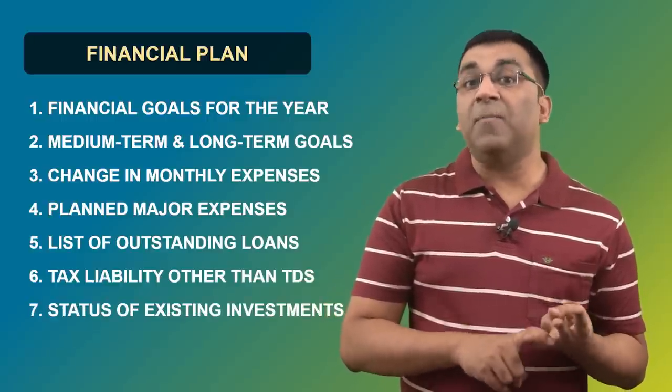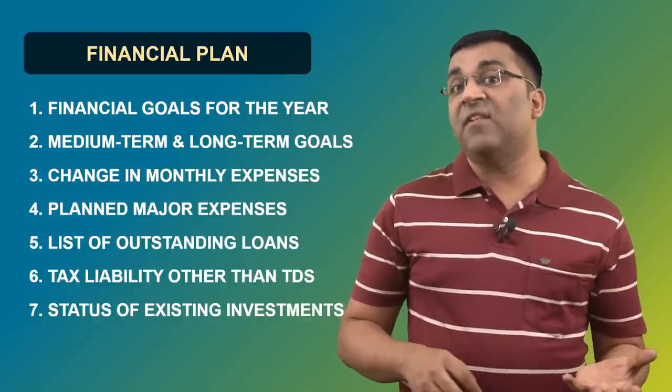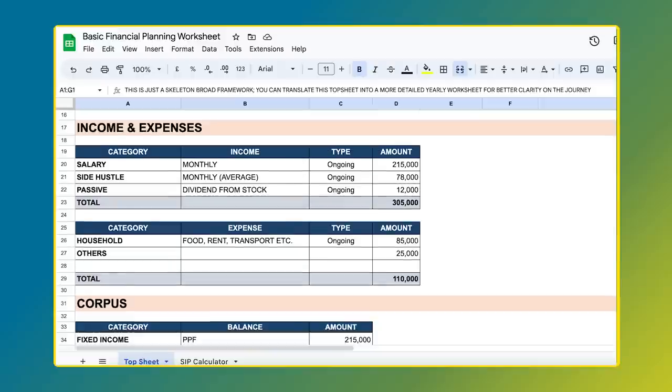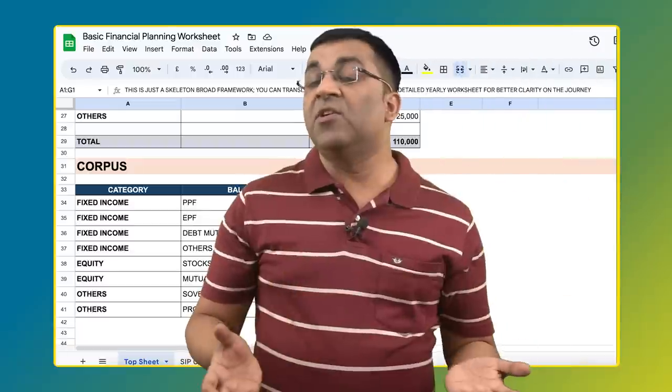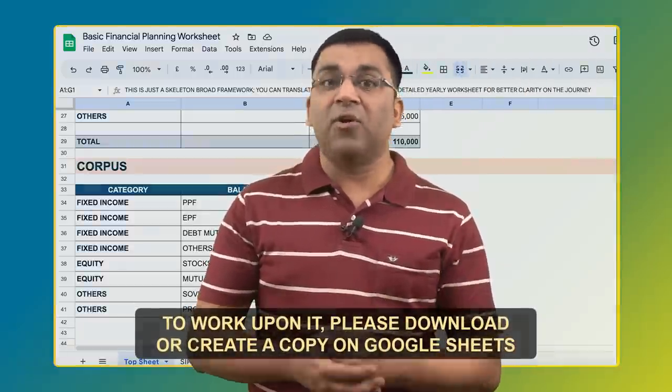Finally, this plan or tracker should have your existing investment portfolio, including your mutual funds, stocks, PPF, EPF, NPS, etc. — how you have allocated assets for different goals, your list of SIPs, etc. I have enclosed a quick worksheet in this video's description that is designed to present an investor a single view of where he or she stands in terms of their finances. It's downloadable or you can make a copy on Google Sheets and customize it. It's an important step and this little pre-work can massively improve the output of your financial decisions.